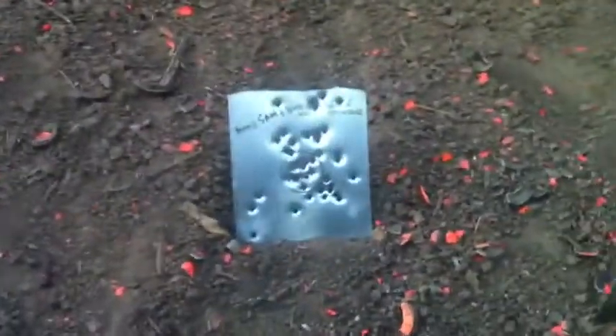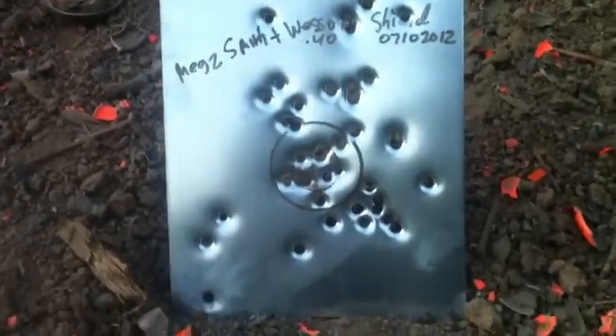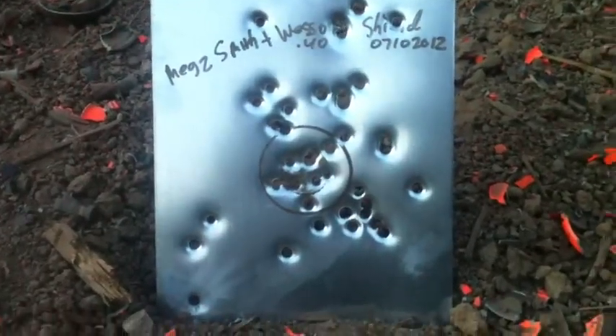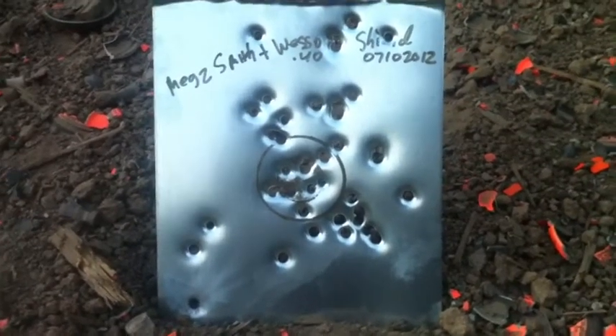We had a few shots with the Smith & Wesson Shield 40 also down in here, and that didn't turn out too bad. Not a target on the ground — shoulder height to shoot — but all in all, not too bad either. Not too bad of targets. Thanks for watching, appreciate it.